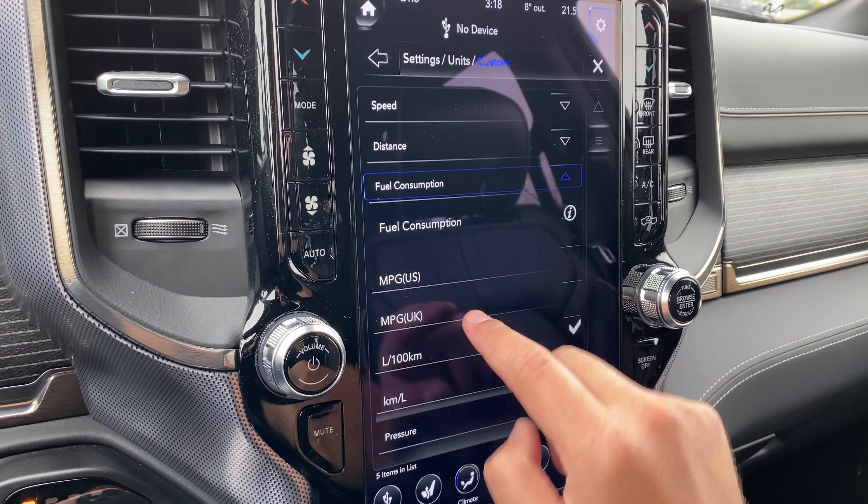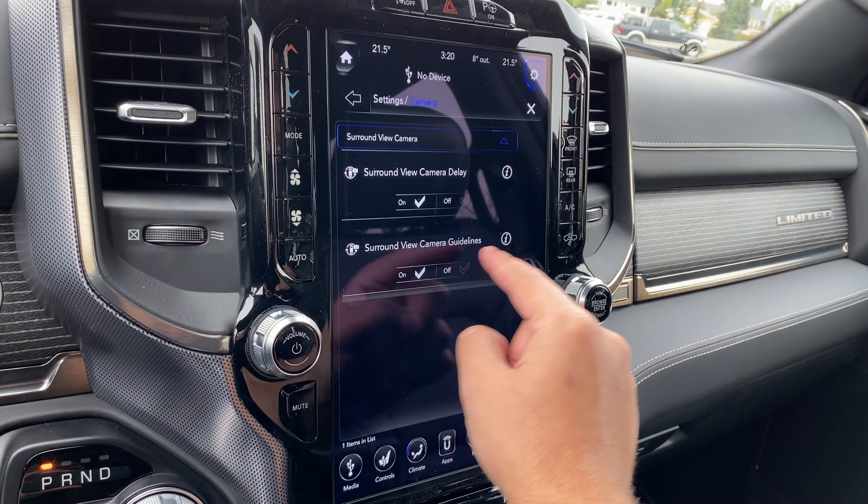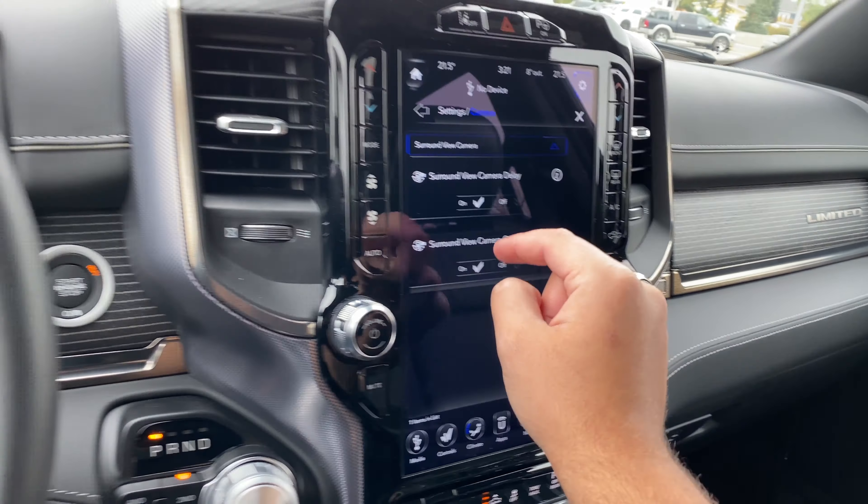Camera settings: surround view camera, and surround view camera delay. What I think this is — if I put it in reverse the 360 camera activates, then I put it in drive and it no longer is there. If I turn this on and put it in reverse, then go to drive, you can see it kind of delayed and didn't turn off — it then shows me the front. Surround view camera guidelines will turn with the steering wheel, so if I put it in reverse and turn the steering wheel you can see it's changing with it — it tries to show me how the track will end up. But if I turn this off and put it in reverse, those guidelines are all gone, so if you don't want those you can get rid of them.